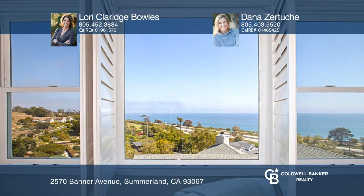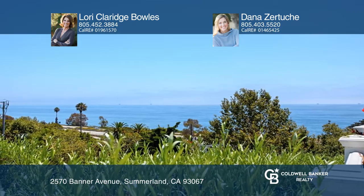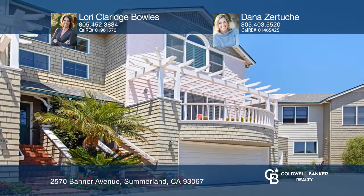Ocean breezes, delightful views, and an easy-going lifestyle make living in the Summer View a desirable place to call home. For more info, contact Lori Claridge-Bowles and Dana Zertucci.